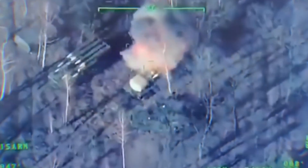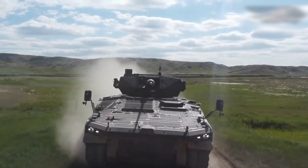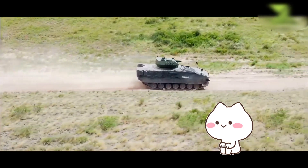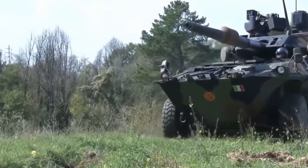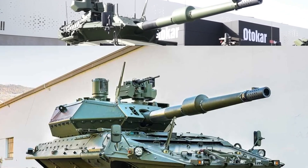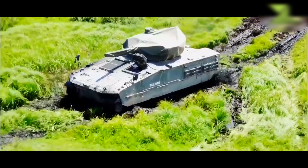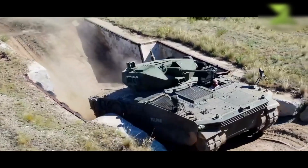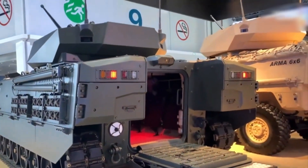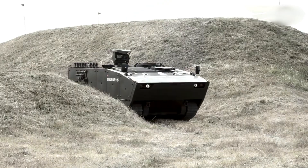A key feature of the platform is its modular armor, which can be upgraded depending on the threat level, up to STANAG Level 5, providing additional flexibility in protecting both the crew and the vehicle. The Tulpar's hull offers a high level of mine protection, thanks to a mine-resistant welded structure and shock-absorbing seats, which reduce crew injuries from explosions, making it suitable for operations in areas where mines and IEDs are a threat. Under the hood, the Tulpar is powered by a V8 diesel engine with turbocharging and water cooling, delivering 720 horsepower, giving the vehicle high mobility and maneuverability essential for rapid response in combat situations.